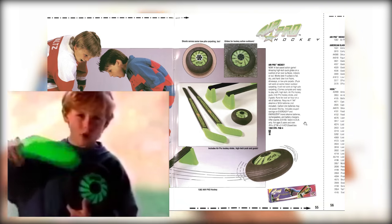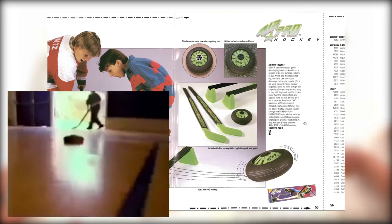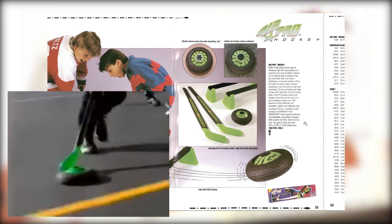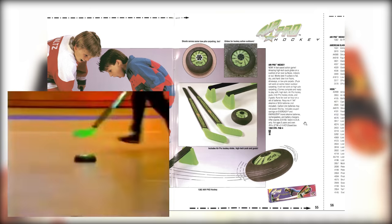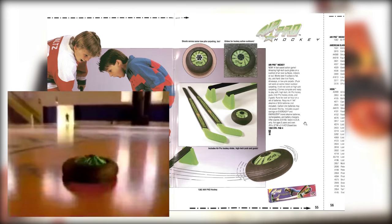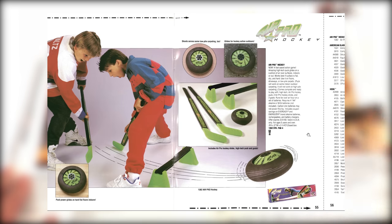The TV ad: 'Check it out — this new Air Pro Hockey, it slides on a cushion of air. Air Pro glides over smooth surfaces, over blacktop, over smooth carpet, and it wails in the gym. Air Pro Hockey comes with everything you see here. Batteries not included.' Hockey was big back then.